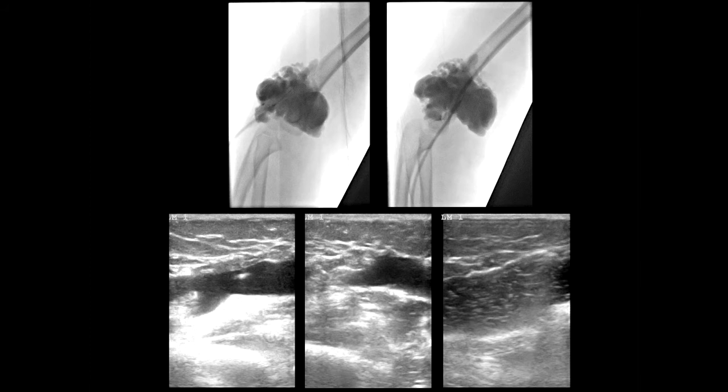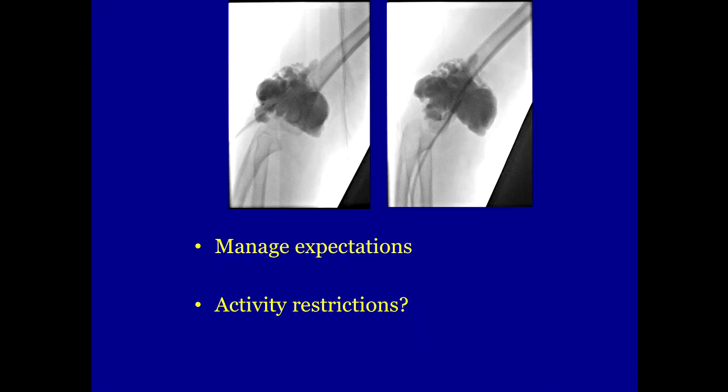You inject something into the cyst. In this case, this is doxycycline — that's what all this material here is in the bottom segment. That will initially make the cyst a little bit bigger, but in the long run, it co-opts it and makes it quite a bit smaller. That allows us to treat this in the short run and engage in a discussion with the child and the family about what's going to happen in the future.